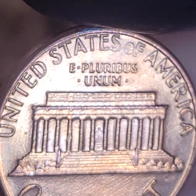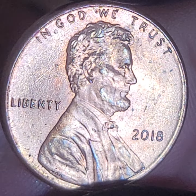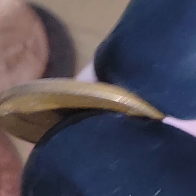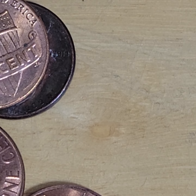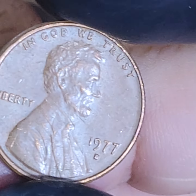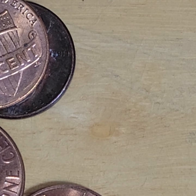It's a nice strong strike for the most part. I'll look at that in the loupe - I don't think that's an RPM. It's post mint damage, I think. Still nice. That's a fine penny - you're a fine looking penny. No doubling on the obverse.